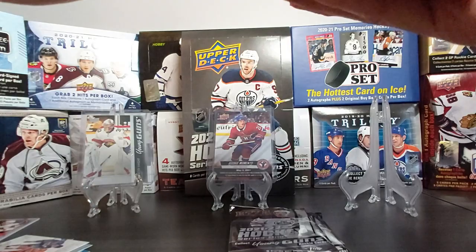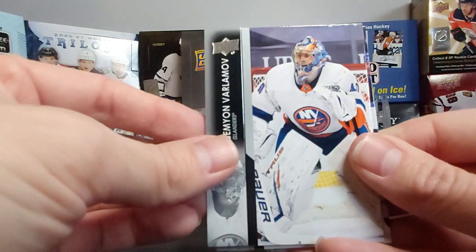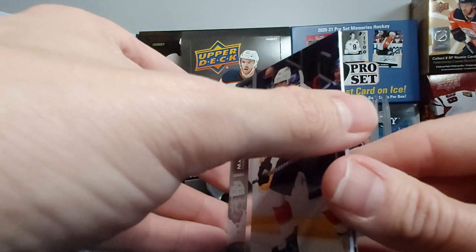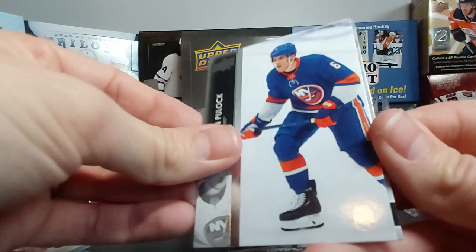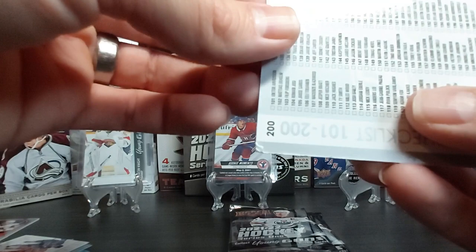Maybe a UD Exclusive — that would be nice. Victor Hedman, Matt Zuccarello, Semyon Varlamov. Our Young Gun is Mike Hardman from Chicago! Mackenzie Weegar, Ryan Poehling, Johnny T and our checklist — look at the corner on this bad boy, it's all bent. Jack Hughes and Alexis Lafreniere — that's an odd pairing.